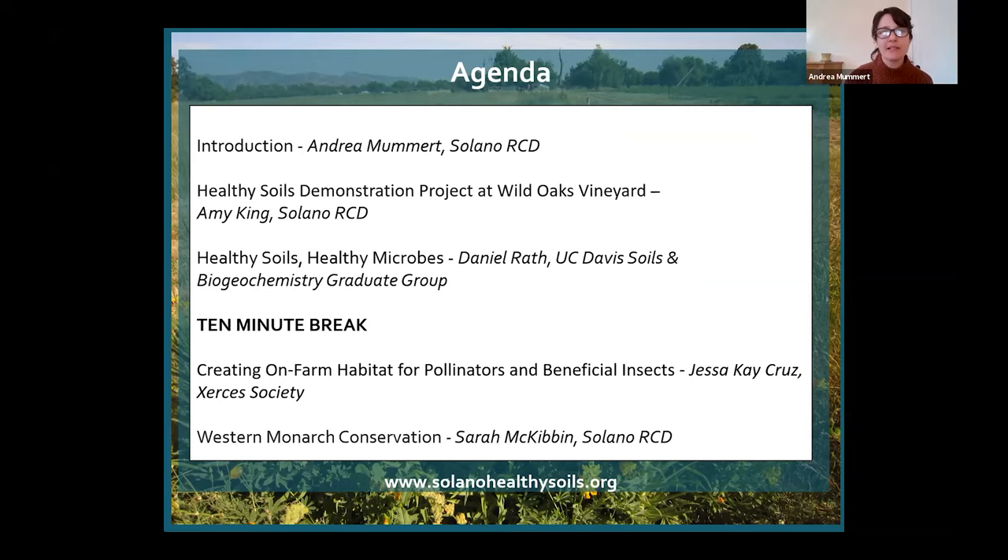If you want to share this workshop or if you missed part of it, we're recording right now and it will be posted on our SolanoHealthySoils.org website on the workshops and events page — it'll be up within a couple of days. All participants and attendees are not on camera and are muted. The only way to become unmuted is to click the raise hand button, and during Q&A times we can unmute you.